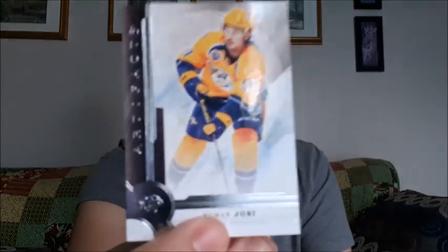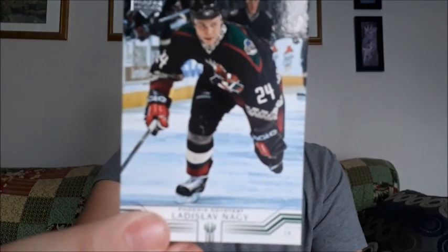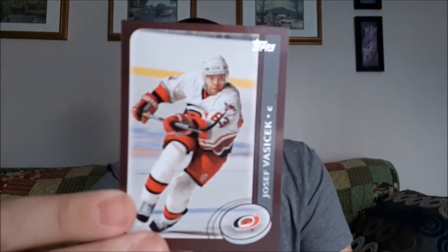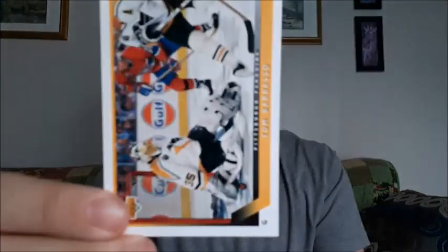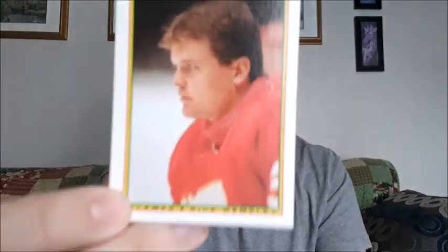So Roman Josie — I always mispronounce that one when I see it, so not off to a really good start. Vladislav Negi... Josef Vasicak — I'm doing terrible right now, I do apologize. Tom Barrasso, sorry. Ray LeBlanc. Rick Wamsley.